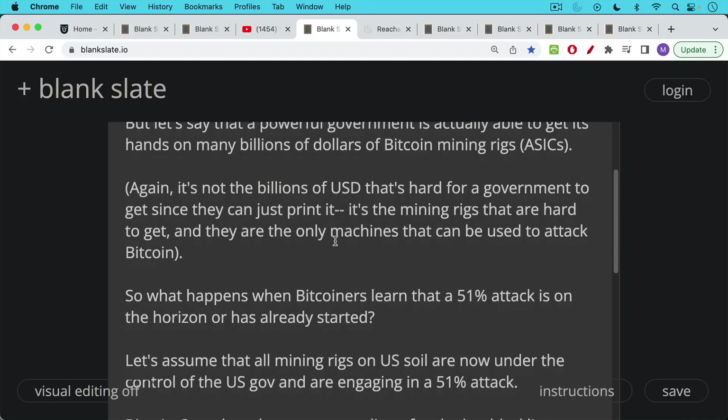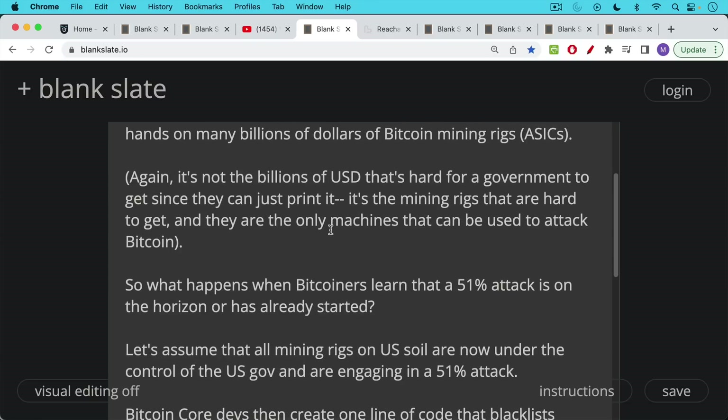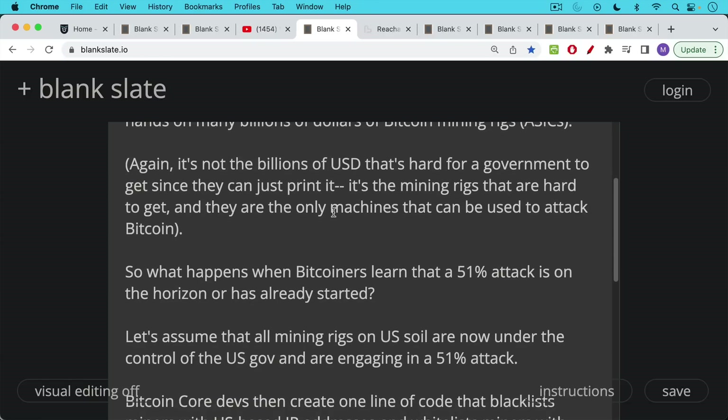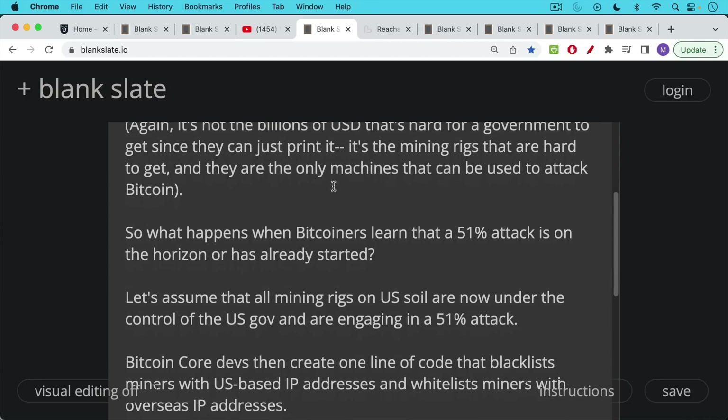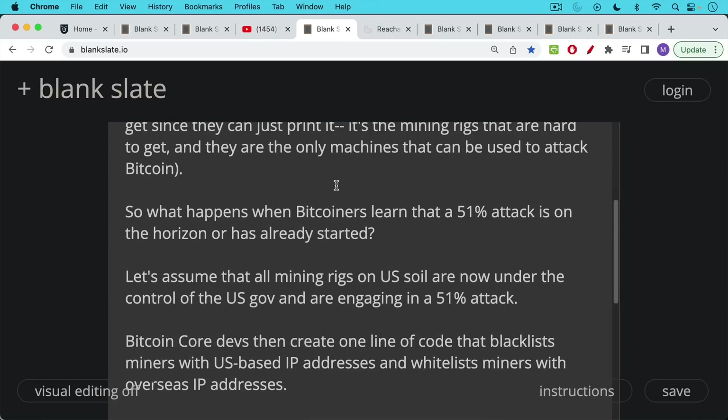What happens when Bitcoiners learn that a 51% attack is on the horizon — because they get wind through social media that a government has been accumulating, stealing, or buying Bitcoin mining machines — or if they see a series of empty blocks? Let's assume all mining rigs on U.S. soil are now under control of the U.S. government and engaging in this 51% attack, though in reality individual miners running machines in their garage would not be collaborating with the government.